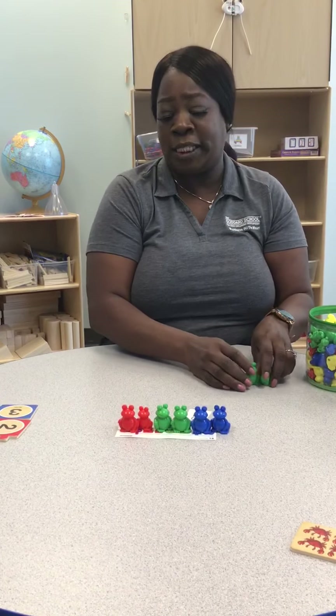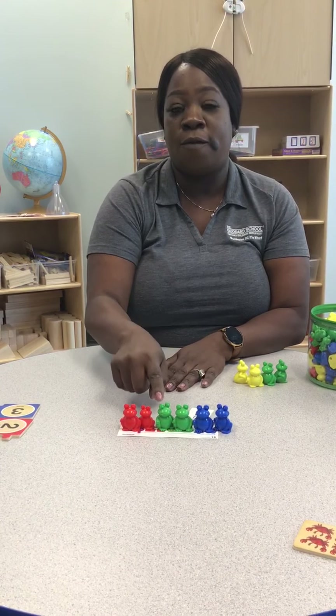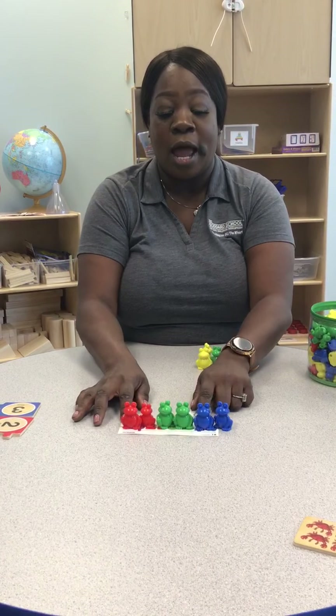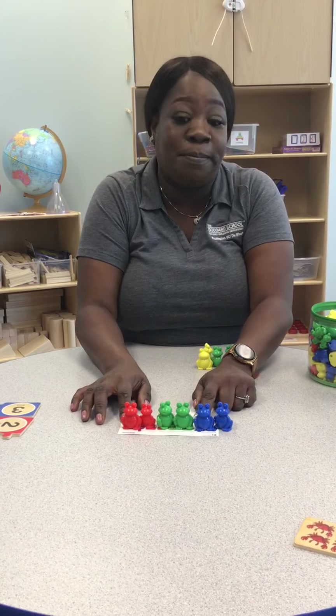Now let's count and see how many bears there are all together. Let's count: one, two, three, four, five, six. So here we have a pattern of blue, green, and red with six bears.